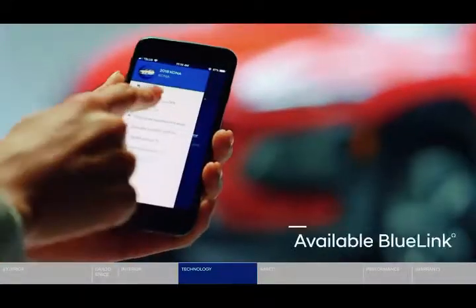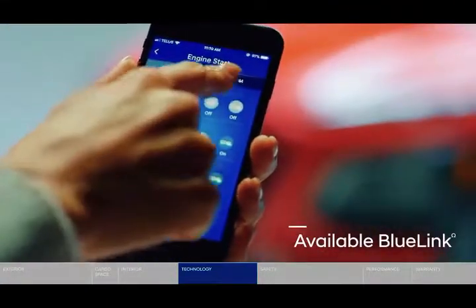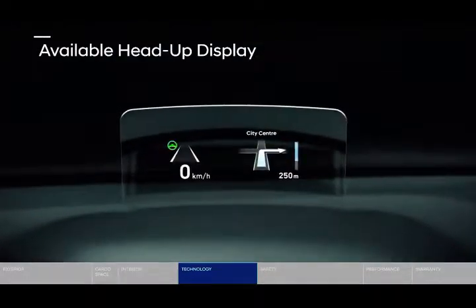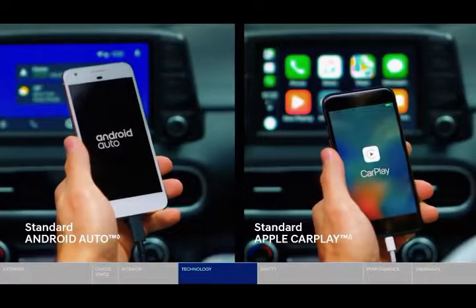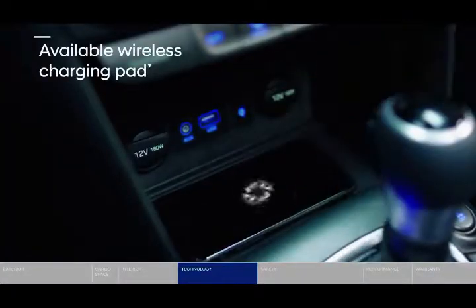The Kona Electric powertrain employs a high-efficiency 150 kilowatt, 201 horsepower permanent magnet-synchronous electric motor supplied by a high-voltage 64 kilowatt-hour lithium-ion battery. The motor develops 291 lb-ft of torque distributed to the front wheels through a 7.981 axle ratio.